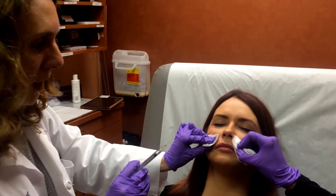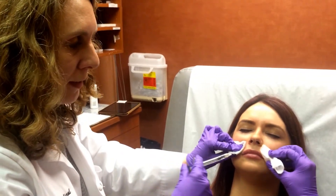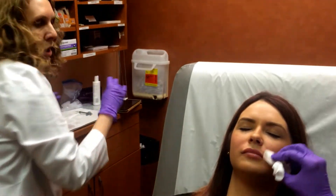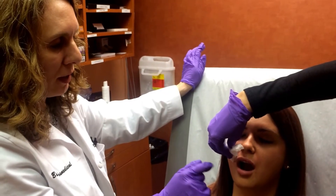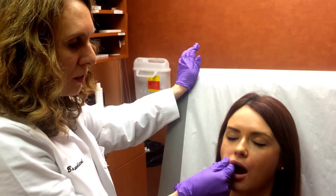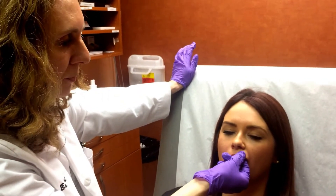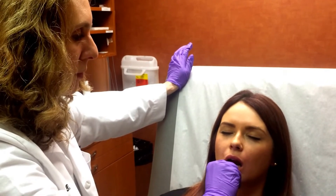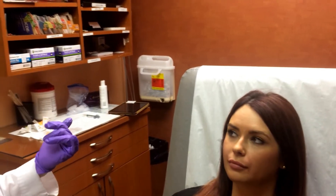I want to massage and make sure that we're happy with it. If there's nothing uneven anywhere, I'll probably take the last bit and put it right in the middle of her lower lip to make it a little more pouty, a little fuller. But let's massage first so we can take a look. Open your mouth for a second. Sometimes this is a little uncomfortable, but I just want to make sure it goes in and stays really smooth and that there's nothing bumpy. Now take your tongue and go inside and make sure nothing is bumpy. Do you feel any bumps anywhere? Everything feels smooth? Okay.